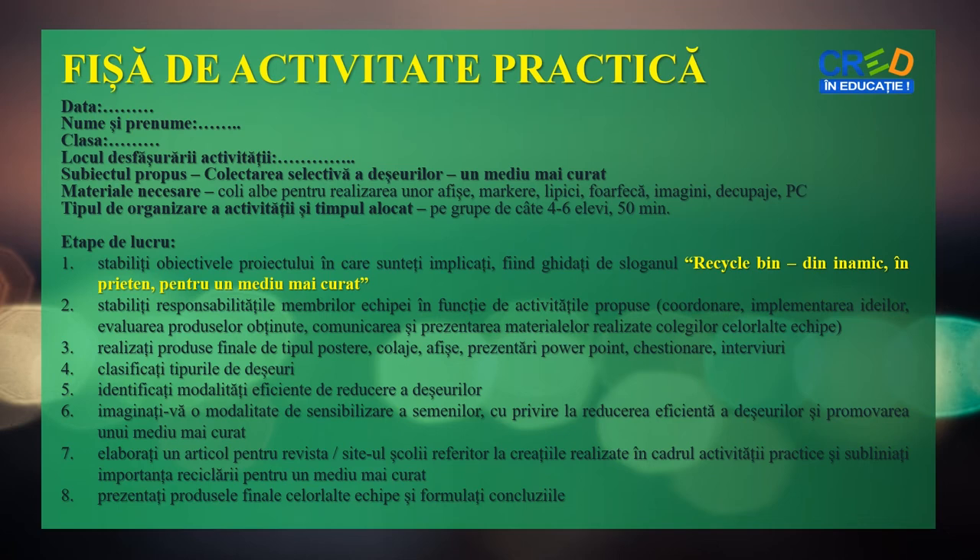Pentru această activitate practică îți propun fișa următoare. Citește instrucțiunile, urmărește cu atenție materialele folosite și notează pe caiet etapele de lucru. Timpul alocat întregii activități este de 50 de minute. Spor la lucru!